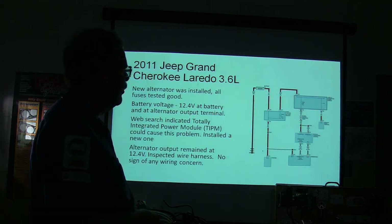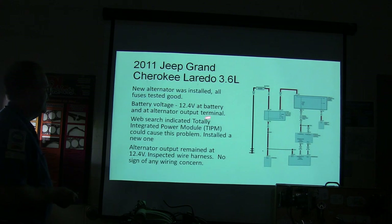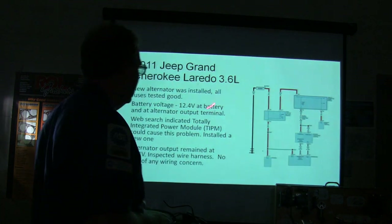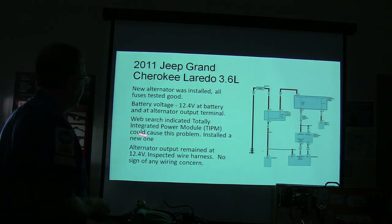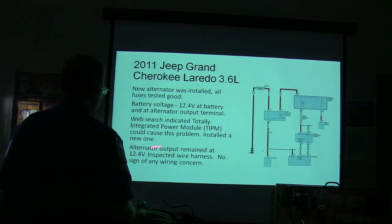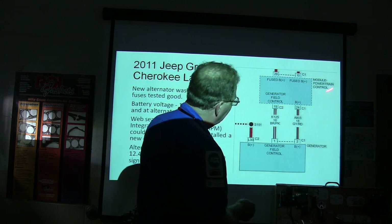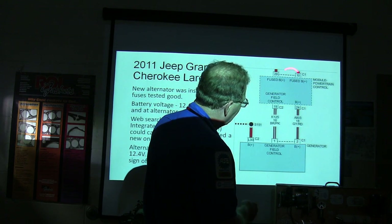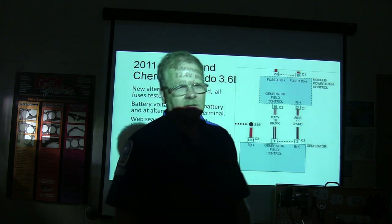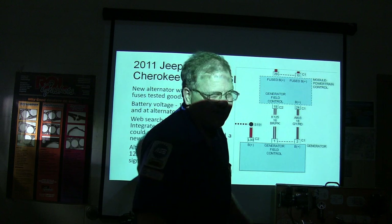Here's a 2011 Jeep Grand Cherokee Laredo 3.6 liter. A new alternator was installed, fuses tested good, battery voltage is 12.4 at the battery and alternator output terminal while running — that sounds a little weak. A web search indicated a totally integrated power module could cause a problem, so a new one was put on there — that's the smart fuse box. The alternator output remained at 12.4. Inspection of the wire harness showed no sign of any wiring concern.